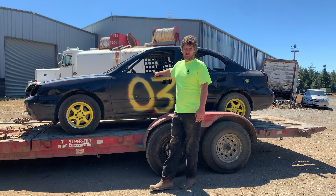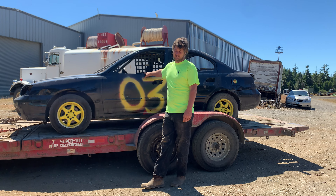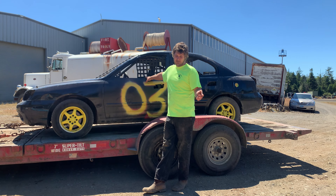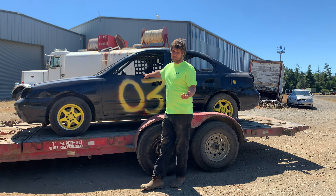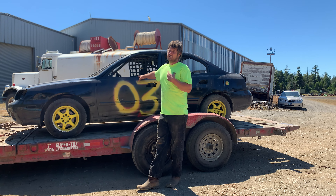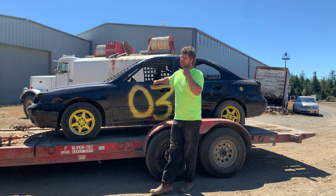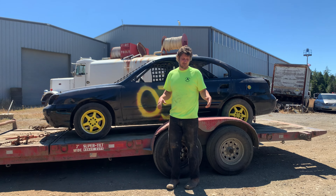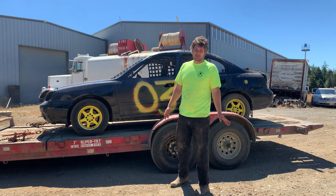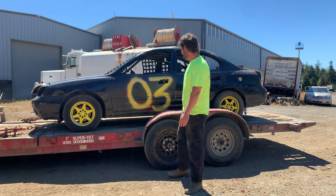He helped me push it onto the trailer — bought this old girl for 100 dollars. I rented a U-Haul trailer for 50 bucks, 50 bucks fuel in my diesel pickup to go get it, so I'm about 200 bucks into it. Then another 100 for the race gear — the neck brace and fire-retardant gloves. All together about 300 bucks into this venture, and I'm hoping to get my race on tonight.